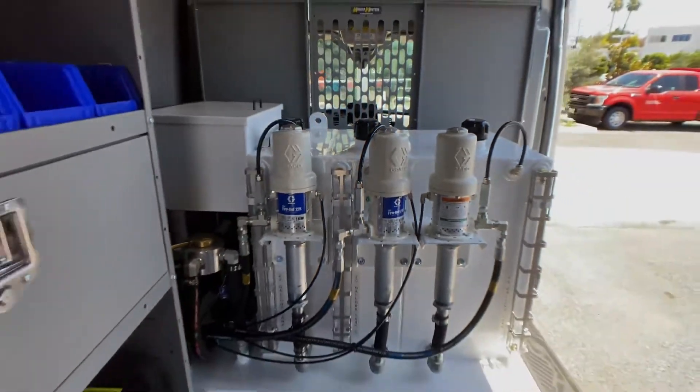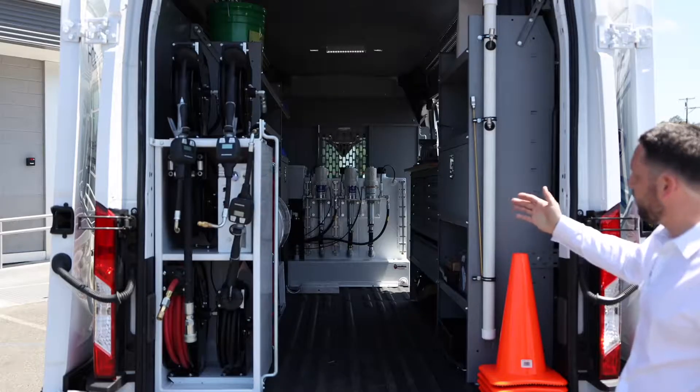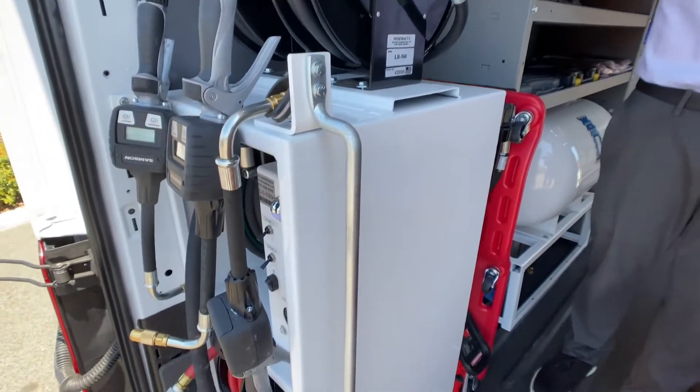One of the cool features this van offers is a full extraction unit. We no longer have to drain your oil from the drain plug — we can go ahead and suck it right out of the dipstick, leaving no drips on your driveway.